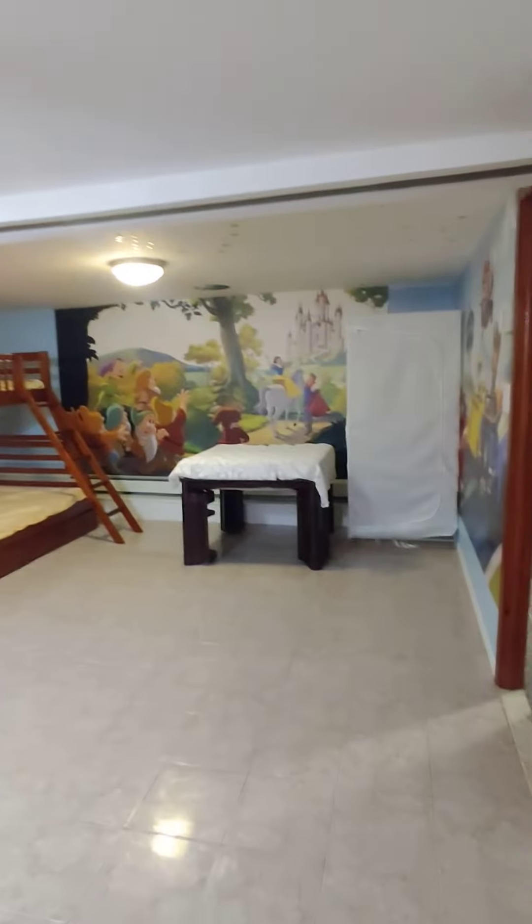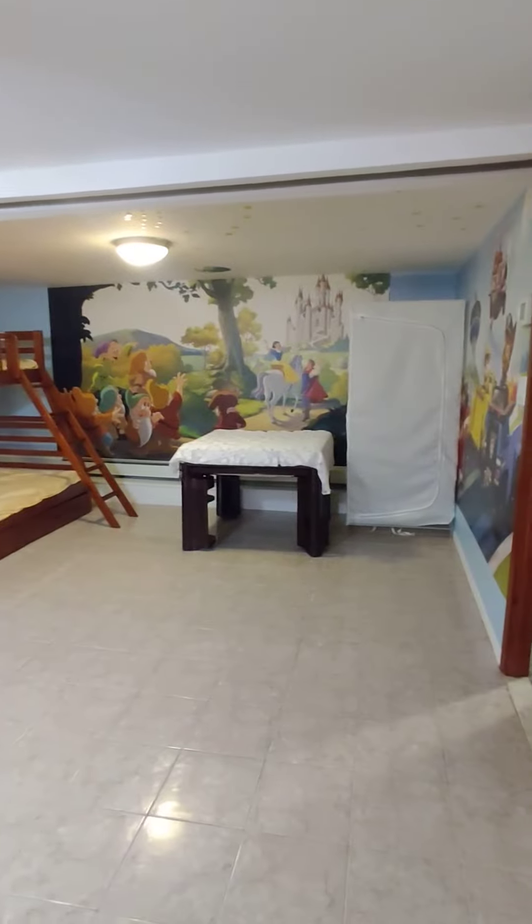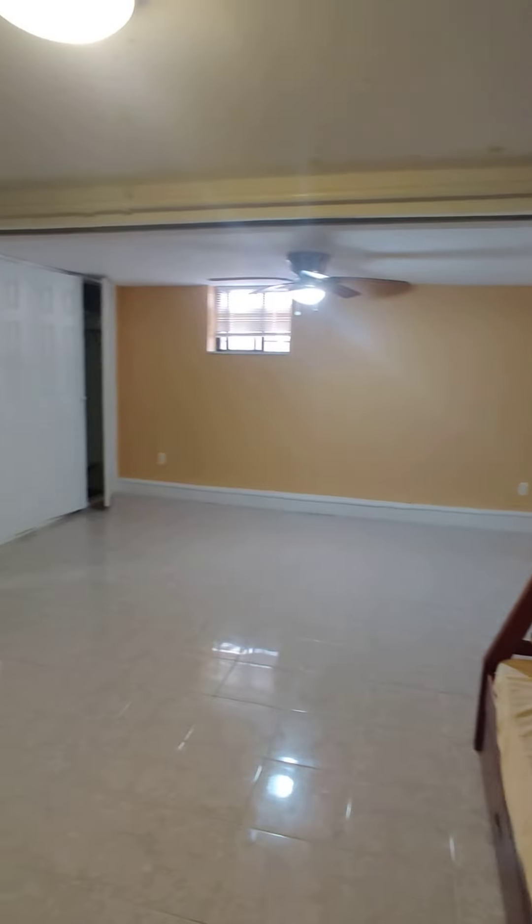Another closet over there. Nice ceiling fan. It's very comfortable and you have a good amount of sunlight coming in. This has baseboard heating. So a lot of space — right on the water.